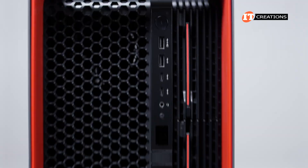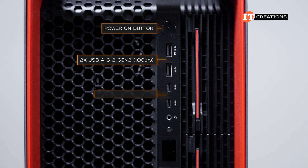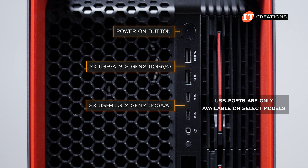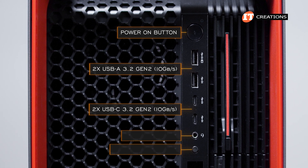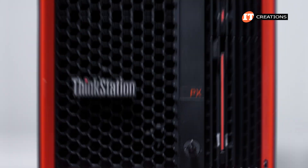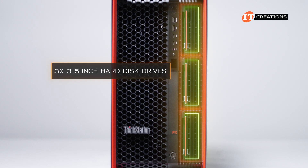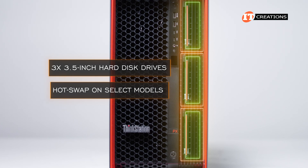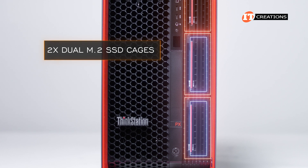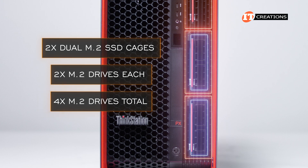On the front of the system, there's a control panel strip running off-center to the right with a power-on button, two USB 3.2 Gen 2 ports, and two USB-C Gen 3.2 ports — available only on select models. That last slot is a combo headphone/microphone jack. At the very bottom is an optional lock for the three flex bays. Those flex bays can be outfitted with up to three 3.5-inch hard disk drives with hot swap on select models. Alternatively, you can install two dual M.2 SSD cages, each supporting two M.2 drives, for a total of four M.2 drives up front.